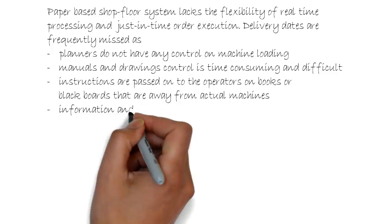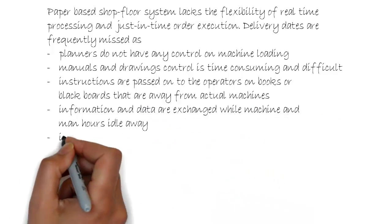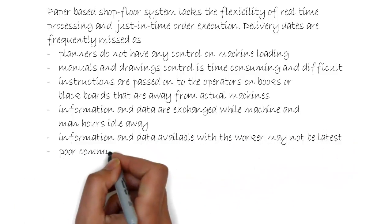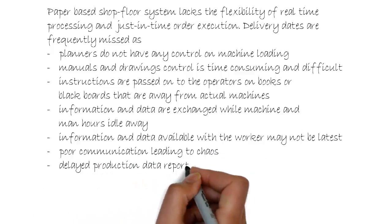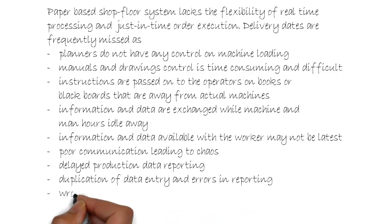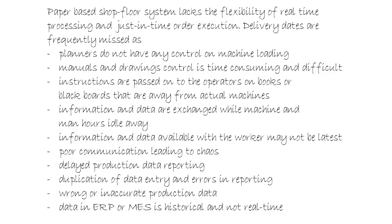Information and data are exchanged while machine and man hours idle away. Information and data available with the worker may not be the latest. Poor communication leads to chaos. Delayed production data reporting, duplication of data entry, and errors in reporting result in wrong or inaccurate production data — and data in ERP or MES is historical, not real-time.